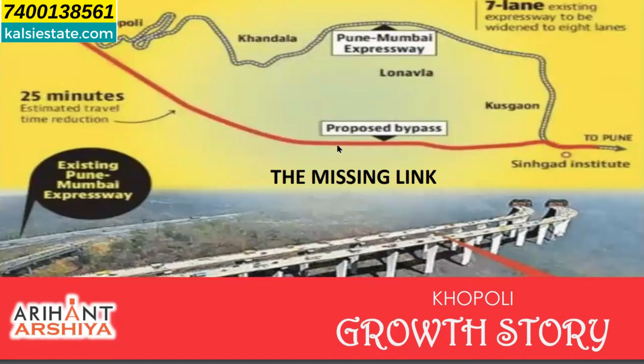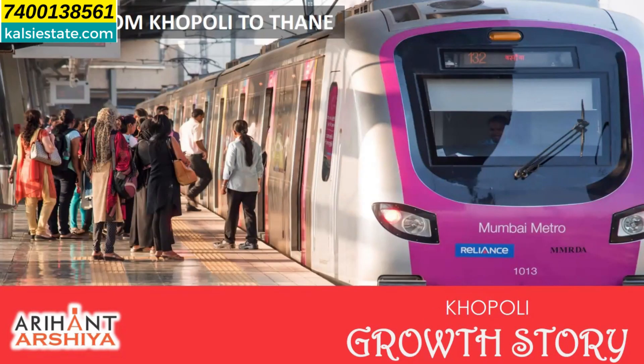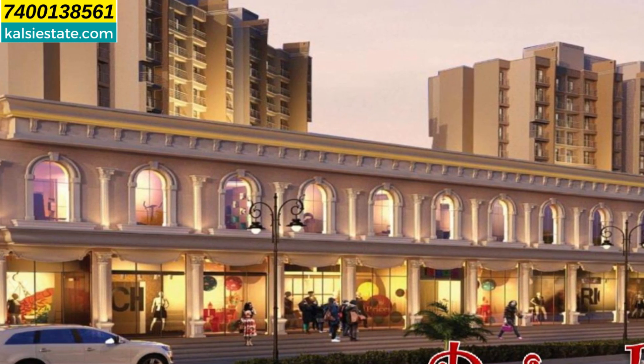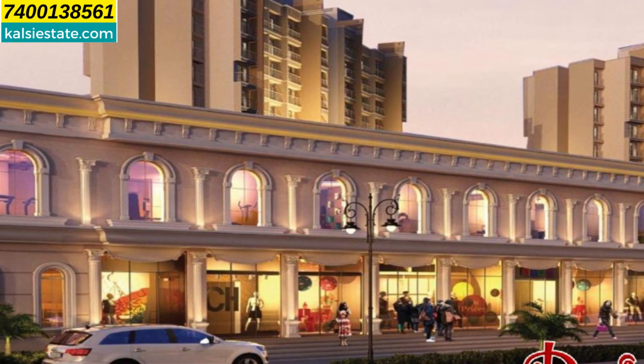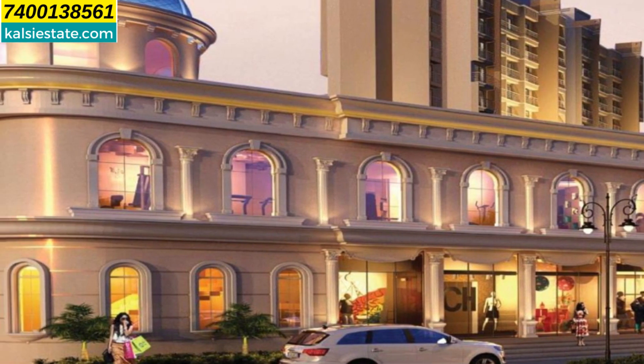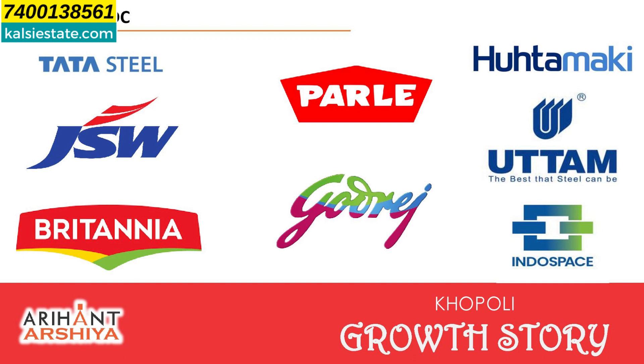When the Khandala bypass is started, you can go via Khandala and Lona bypass directly to Pune in a maximum of half an hour. Khandala bypass is under construction. CIDCO has already declared Khalapur as a smart city and has developed it at a large level. In Khalapur MIDC there are very big industries, so there are definitely job opportunities.